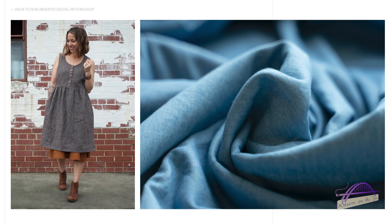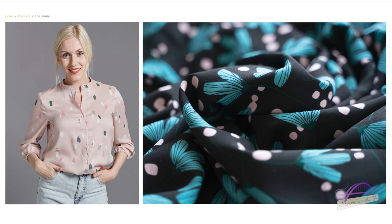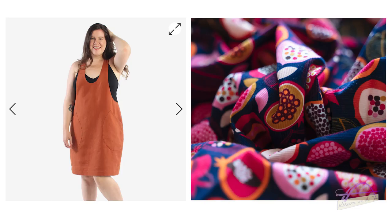So there we have it — the first instalment of Shop My Stash. I'd really love your help deciding which one I should make first. Option one is the Hinterland dress by Sew Liberated in a lightweight chambré. Option two is The Blouse by The Avid Seamstress in the Lisa Comfort crepe. And option three is the Helen's Closet York Pinafore in the pomegranate needle cord.